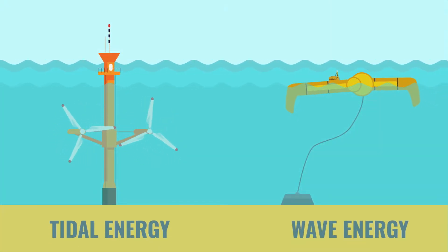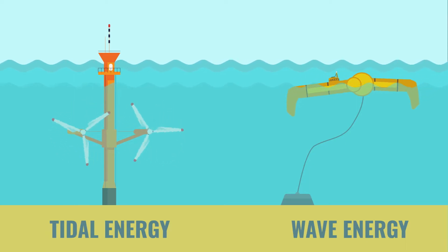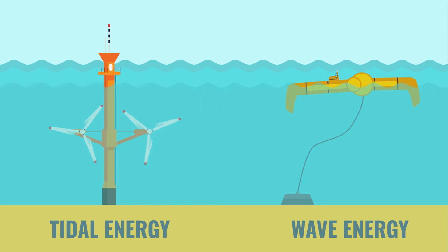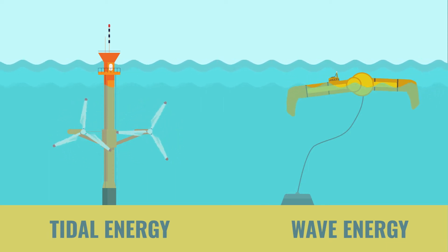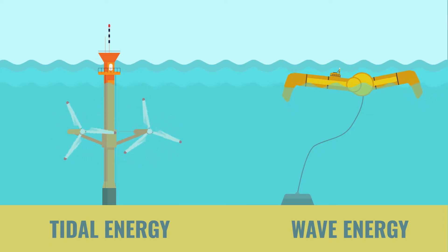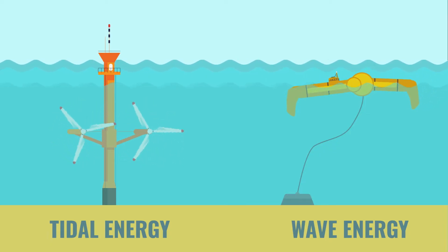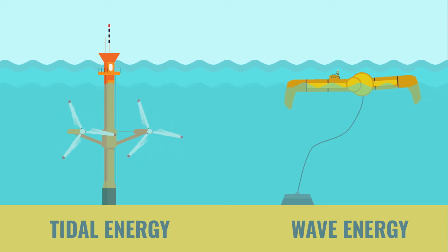Wave energy and tidal energy are both forms of ocean energy, meaning they are often discussed in the same context or mistaken for one another. Although they both involve water, it's really important to appreciate that their method of capturing energy and possible deployment locations are very different. As we've already highlighted, waves are caused by the wind blowing over the surface of the water.